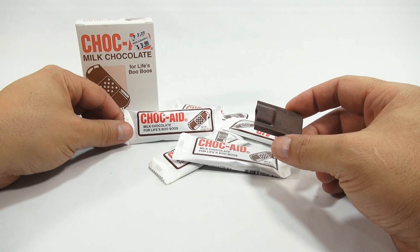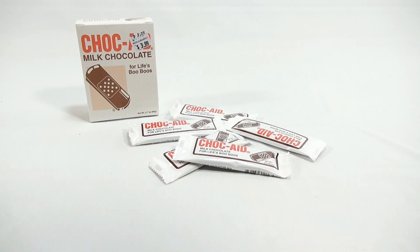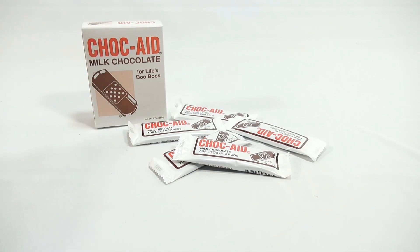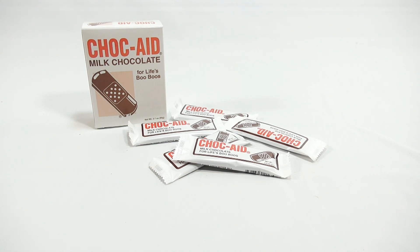Alright, there you go. You've seen it, I've tried it — they're very good. We got them from World Market. It's the Chalk Aid milk chocolate for life's boo-boos. If you want to see other USA candies like this, look in the description for a playlist. Chewing and talking — not good. Or search our channel.